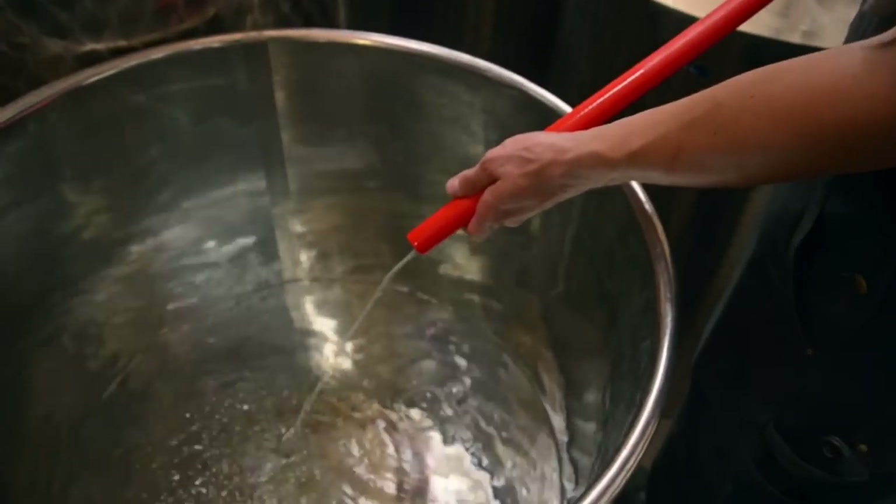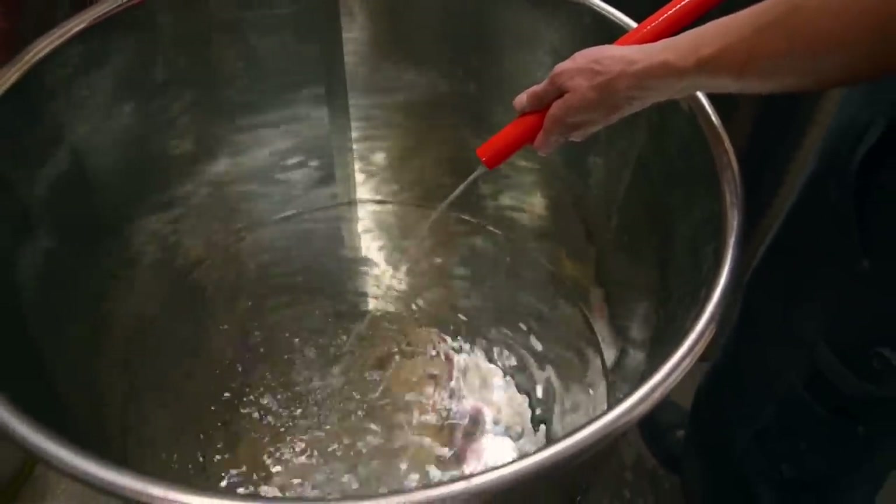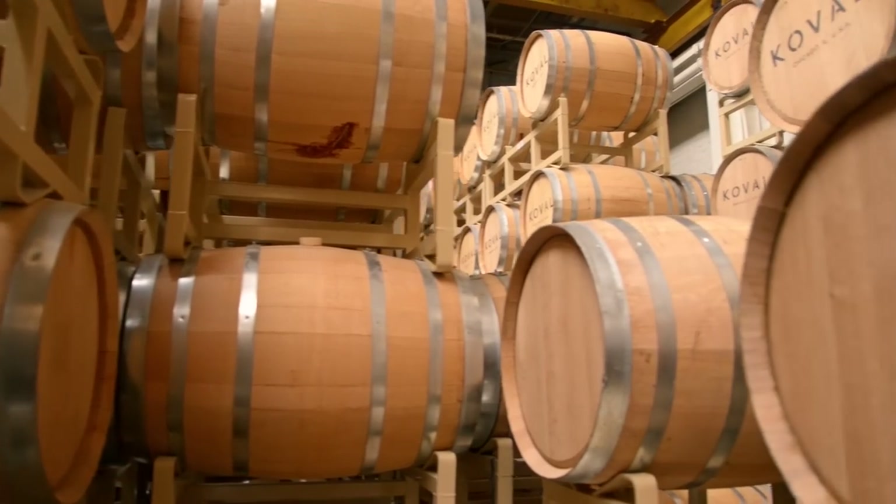Every single spirit that comes out of a still is clear. So all the color you see in whiskey is from the barrel, and a lot of the flavor as well.